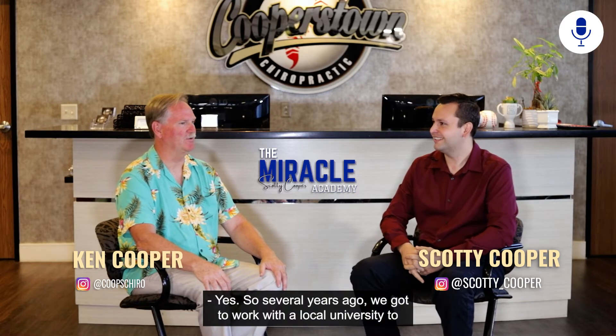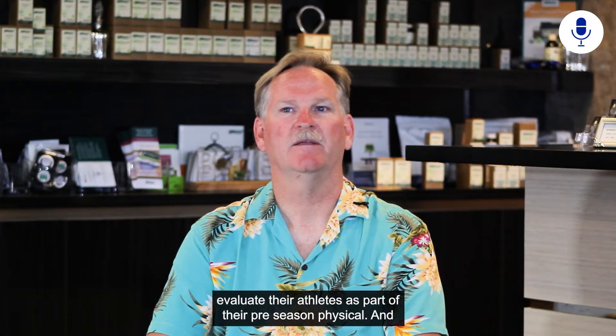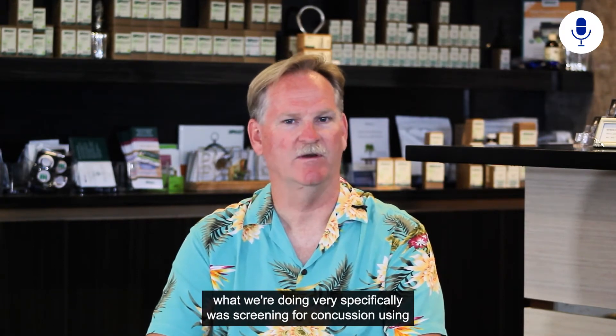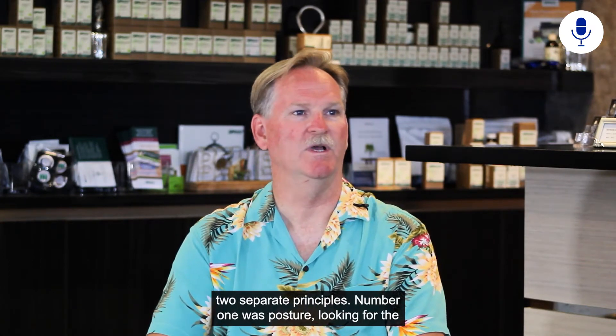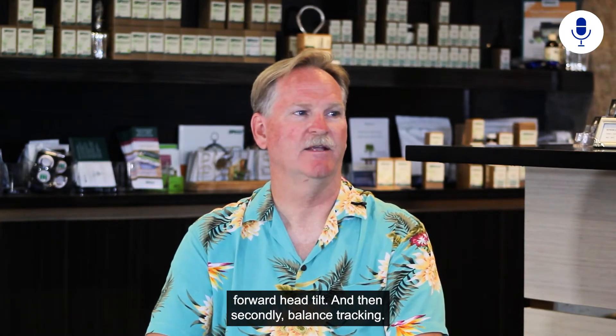Several years ago we got to work with a local university to evaluate their athletes as part of their pre-season physical. What we were doing very specifically was screening for concussion using two separate principles: number one was posture — looking for the forward head tilt — and then secondly, balance tracking.